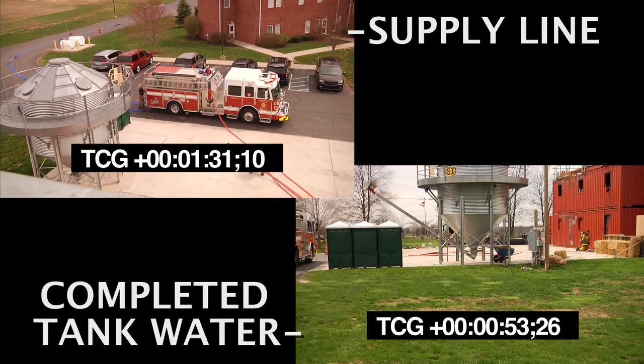Stopping for a forward lay takes time and has multiple steps: stop, flush the hydrant, wrap the hydrant, and then drop the supply hose in a forward lay. This all takes time, and as you can see here, is a significant delay.